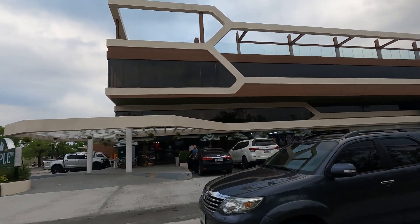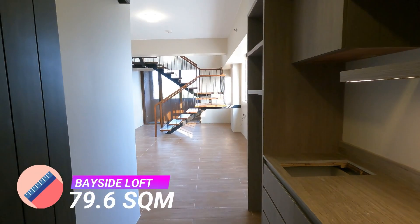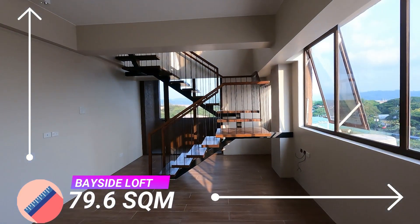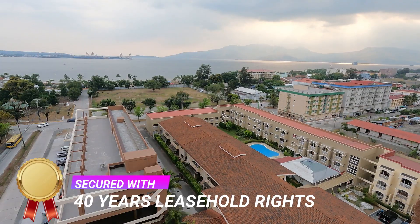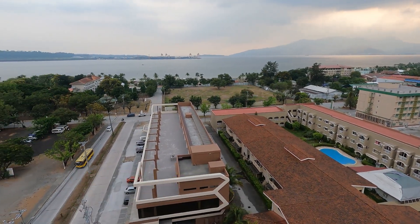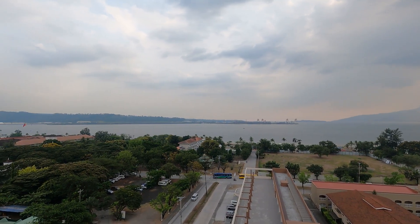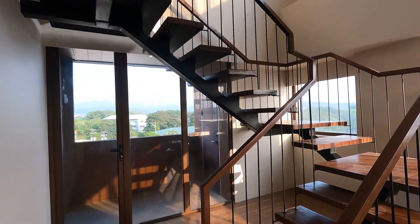We will begin with our loft-type service apartment. This bayside loft has a total floor area of 79.6 square meters, and it is secured with 40 years leasehold rights. This area is on the bay side, so you get the benefit of having an ocean view and the luxury of having one of the most panoramic sunsets right here in Subic.